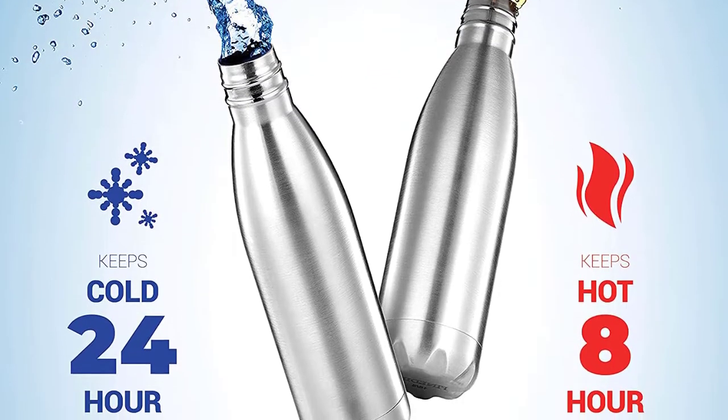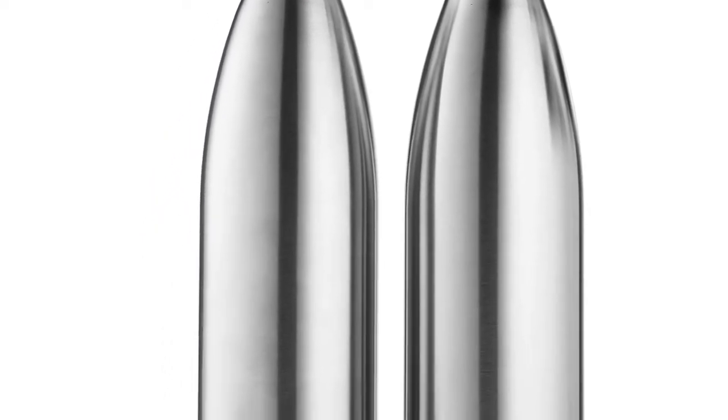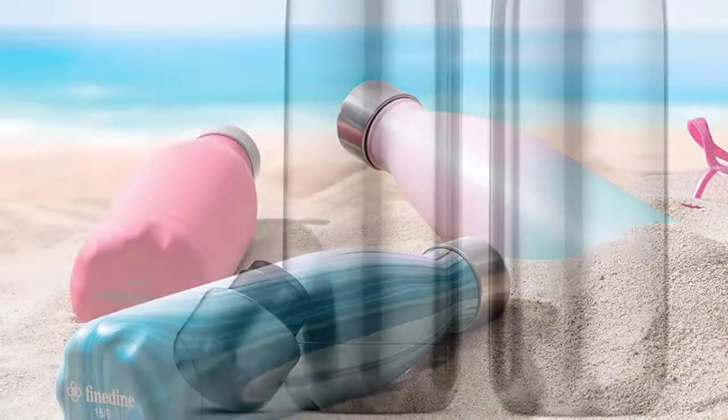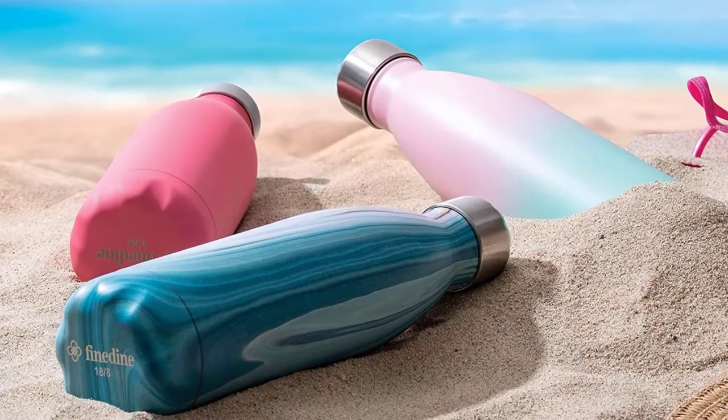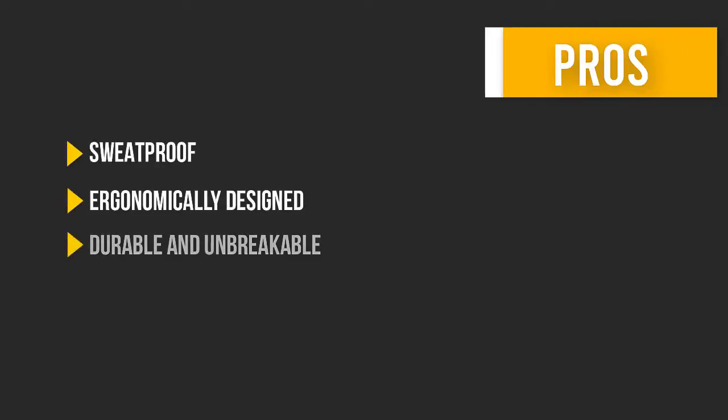A 1¼-inch diameter mouth accommodates small ice cubes and chopped fruit. Its slim, sleek body fits in standard cup holders, making it convenient for on the go. The screw top lid is entirely leak-free. Here are some pros and cons to help you choose the right product.